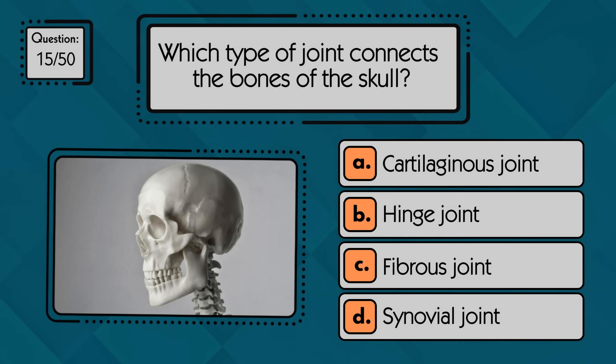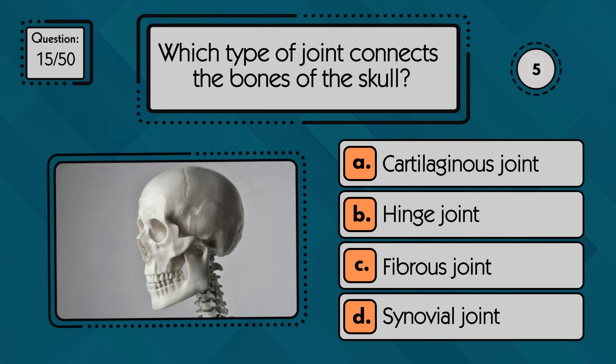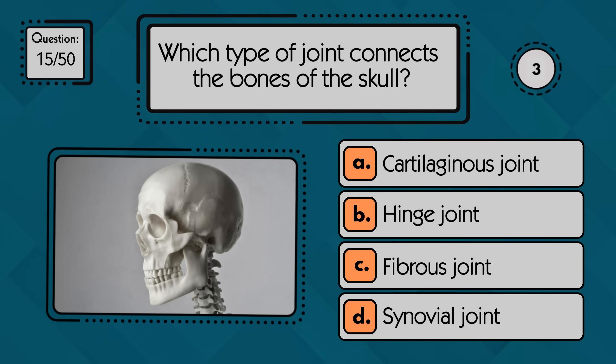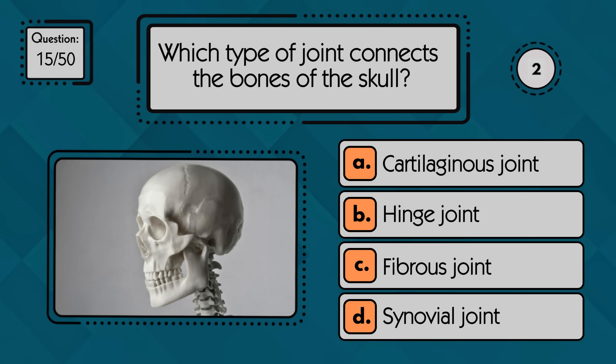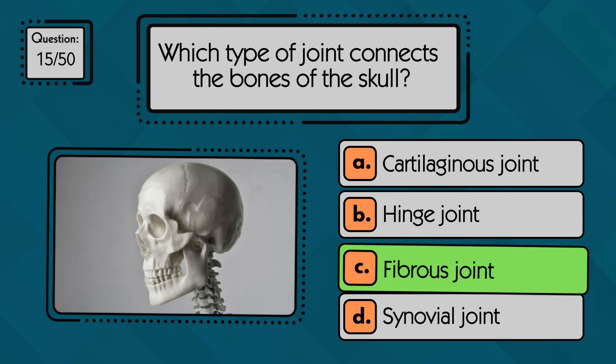Which type of joint connects the bones of the skull? The bones of the skull are connected by fibrous joints called sutures.